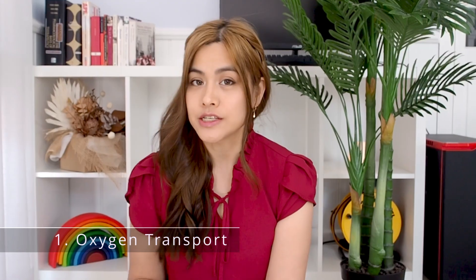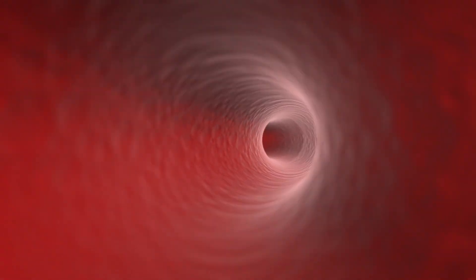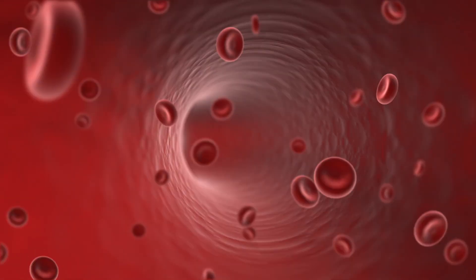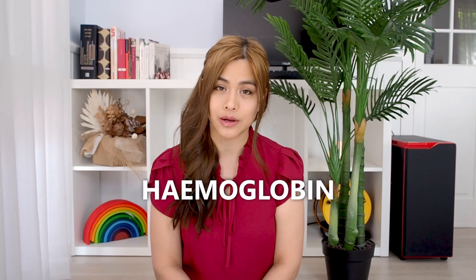Number one: oxygen transport. Iron is used to make the protein haemoglobin, which is found in red blood cells. Haemoglobin carries oxygen from the lungs to the rest of the body. About 70% of the body's iron is found in haemoglobin.